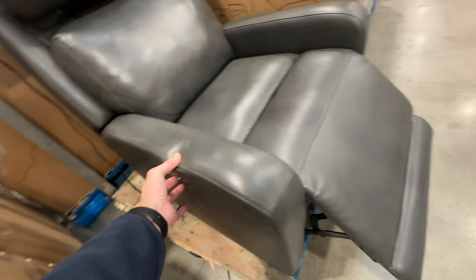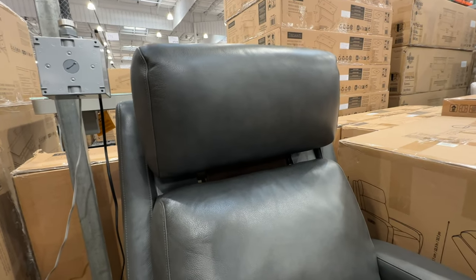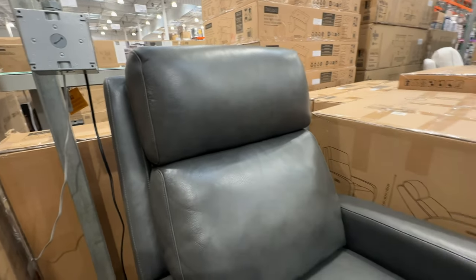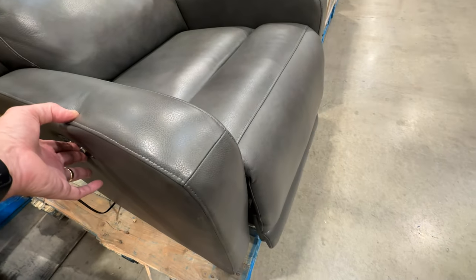This chair has a lot of features — the headrest goes up and down and also tilts back and forth. I do like this chair a lot. At $700, if you want to make a small home theater room, get a couple of these chairs and a nice 80-inch TV and you're good to go. I definitely like this one.